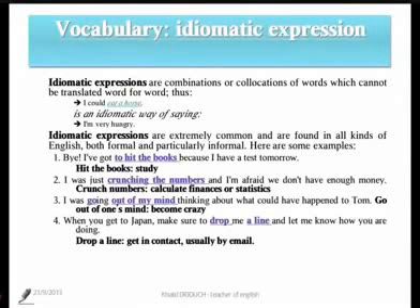Number two: 'I was just crunching the numbers, and I'm afraid we don't have enough money.' When somebody is crunching numbers, they are simply calculating finances or statistics.